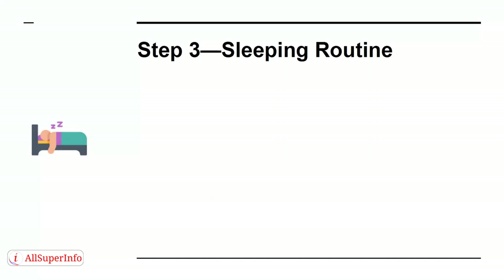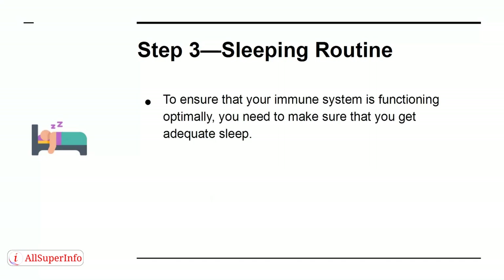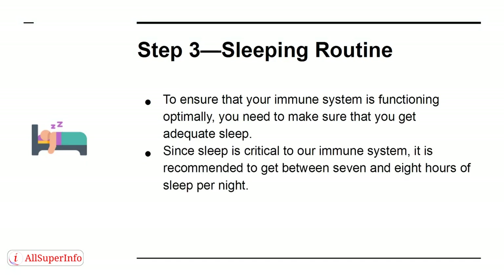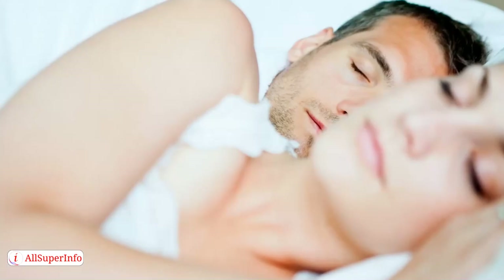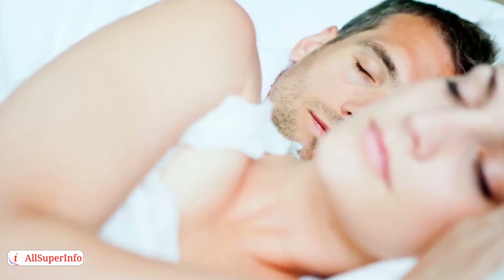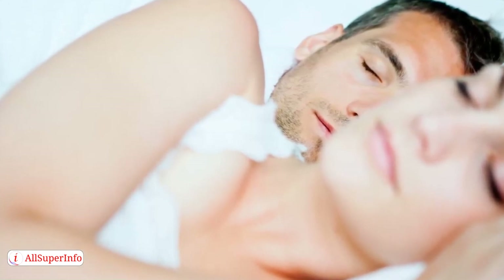Step 3: Sleeping Routine. To ensure that your immune system is functioning optimally, you need to make sure that you get adequate sleep. Since sleep is critical to our immune system, it is recommended to get between 7 and 8 hours of sleep per night. That number of hours is adequate to regenerate the body. Having plenty of sleep will increase the ability of the body's white cells to fight illnesses and reduce symptoms connected to the common cold and flu.